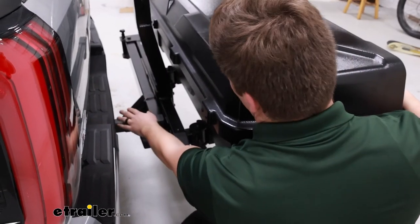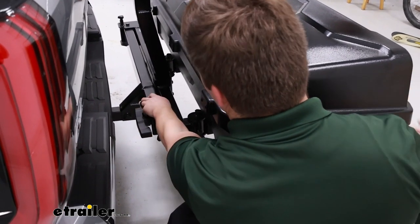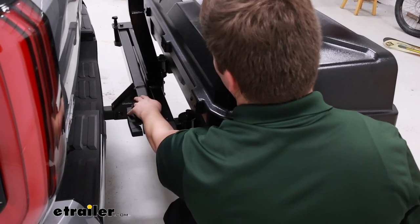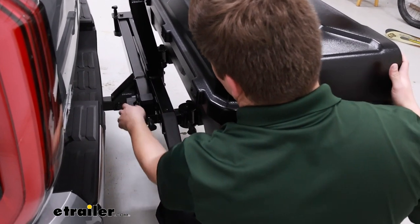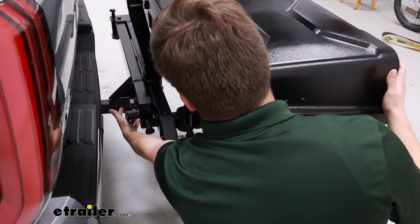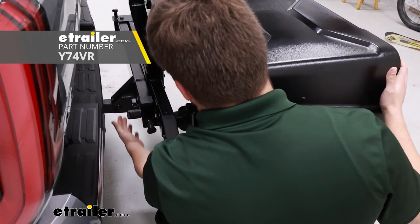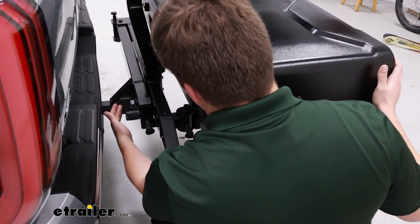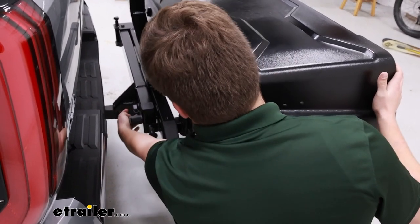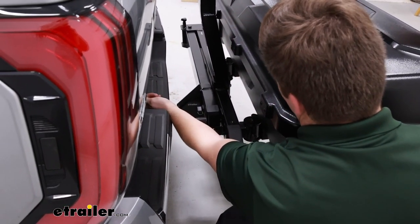Down at our hitch, it's working with our two-inch by two-inch receiver tube, and that locking anti-rattle bolt keeps things nice and solid in the hitch with no shake or play. Right next to the hand knob, you can see the four-pole wiring for Yakima's extra light kit if you want to add that on. This doesn't necessarily block your taillights, but if you want them to be more visible, it has that wiring pass-through built right into the carrier, right next to the four-pole on our truck, so it's very easy to just plug it in and plug in the light kit on the outside.